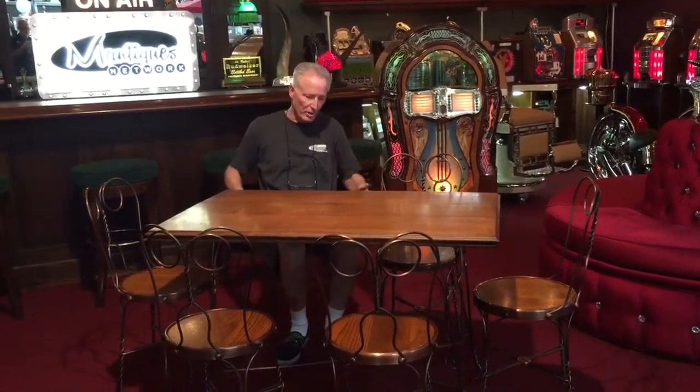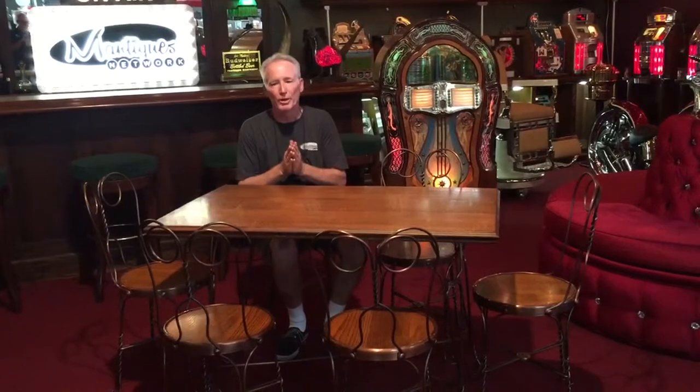These are steel twisted chairs. Somebody has gone through just a huge expense — they knocked this whole thing down and sent these chairs out to be antique copper plated and clear coated. They refinished the table with the matching base on it, which has also been clear coated in antique copper.